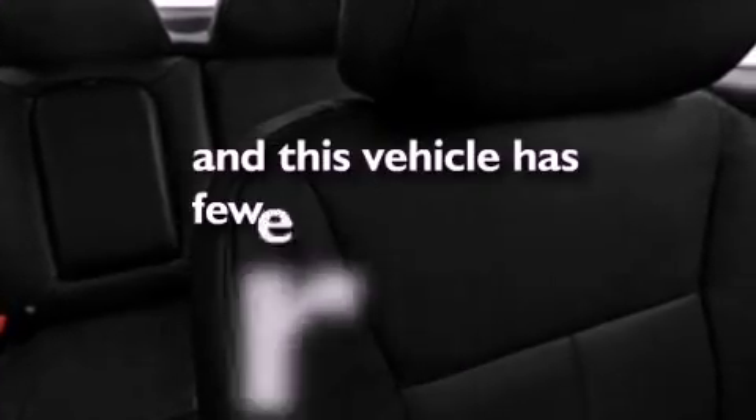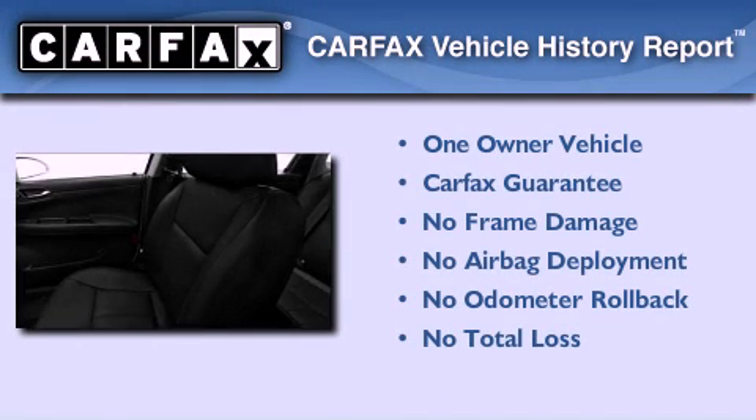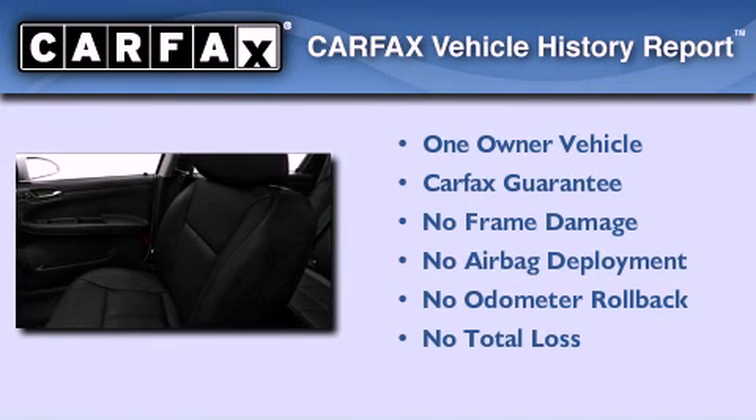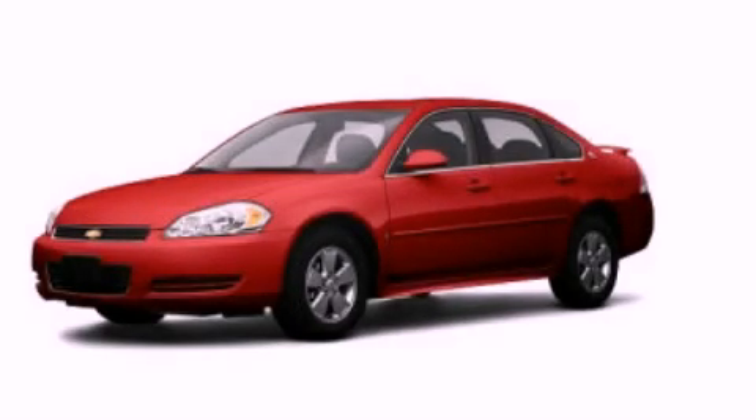This vehicle has less than 21,000 miles. This Chevrolet has had only one owner and it qualifies for the Carfax buyback guarantee. Stop by today and test drive this automobile for yourself.